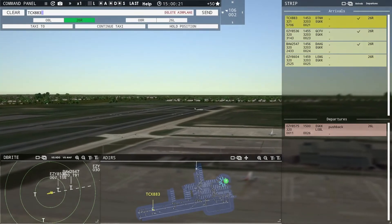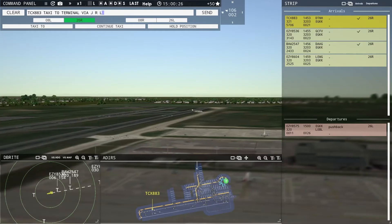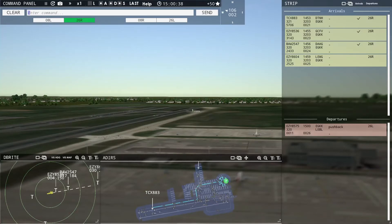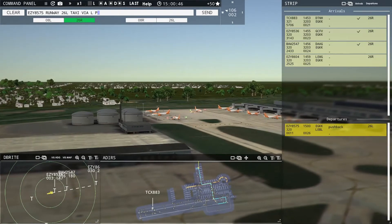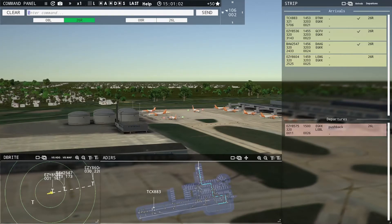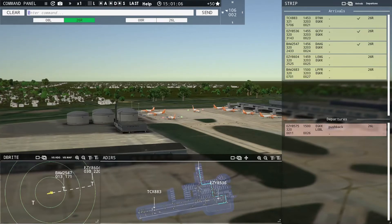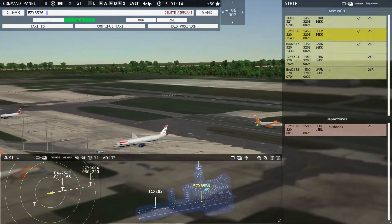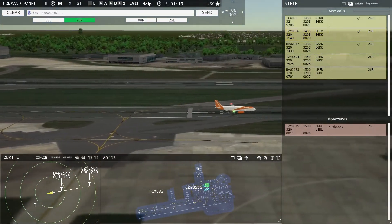Kestrel 883, taxi to terminal via Juliet Romeo Lima. Ground, EZ-8575 ready to taxi. EZ-8575, runway 26 Left, taxi via Lima Papa Zulu Mike. We're probably going to have to have Speedbird 2547 go around. Speedbird 2683 with you, runway 26R. Speedbird 2683, enter final runway 26R. EZ-8536, taxi to terminal.